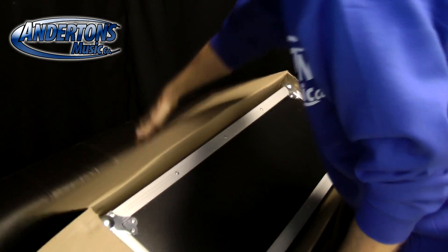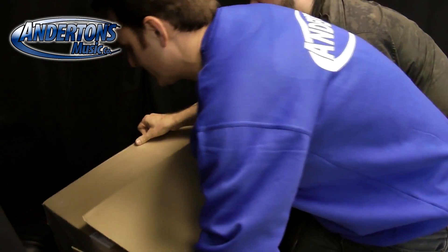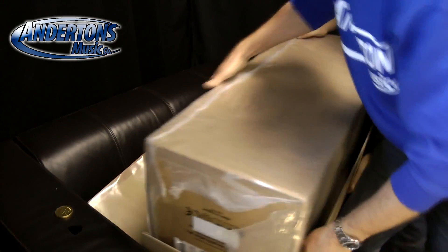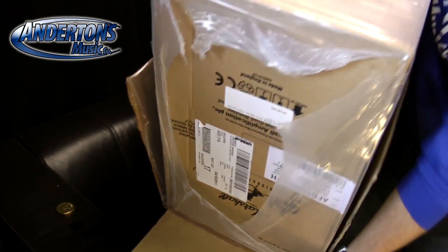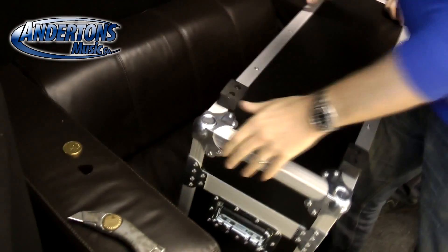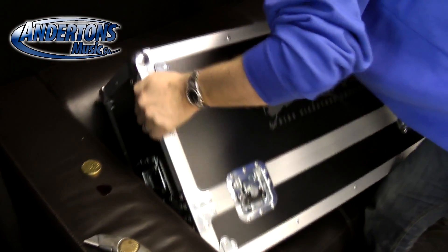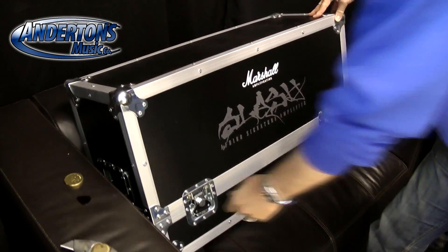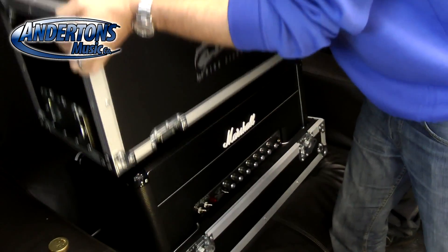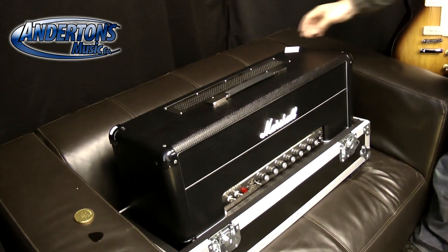They tip the case up onto the couch to begin unboxing. Opening the latches on the front and back of the flight case, they reveal the amplifier inside, which has some sort of snakeskin finish — described as awesome.